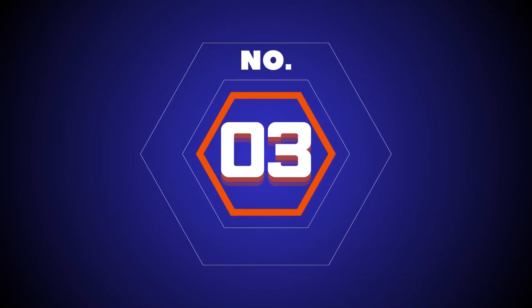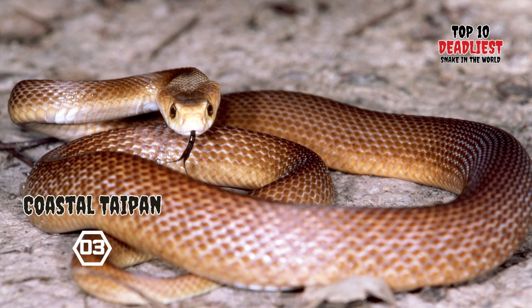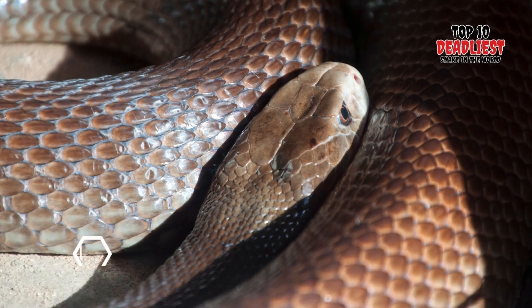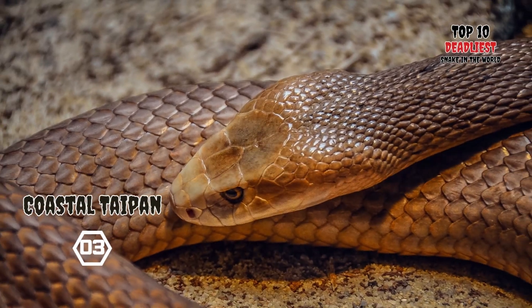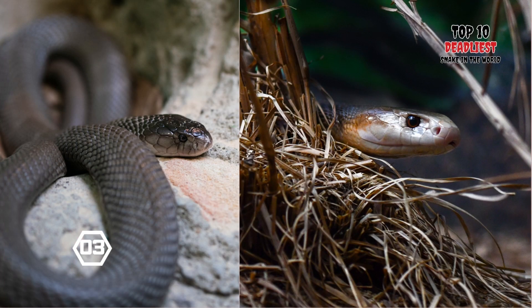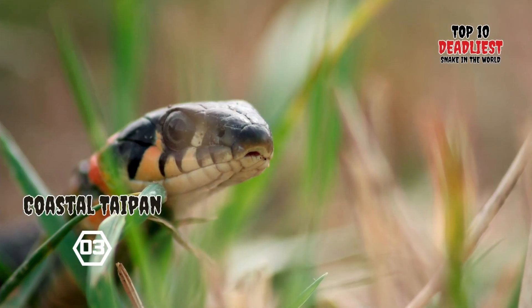Number 3: Coastal Taipan. The Coastal Taipan, Oxyuranus scutellatus, also known as the common taipan, is a highly venomous snake belonging to the Elapidae family. First described by Wilhelm Peters in 1867, this species is native to the coastal regions of northern and eastern Australia, as well as the island of New Guinea.